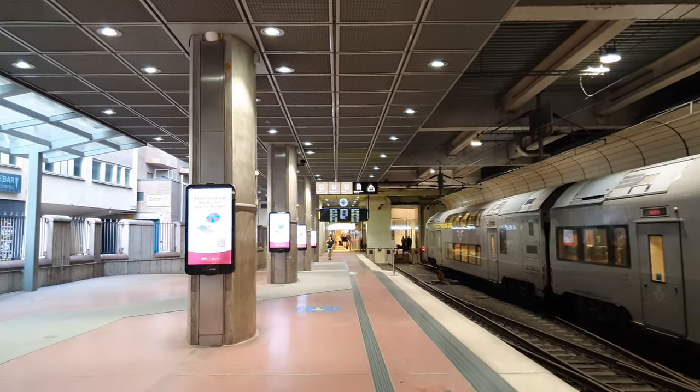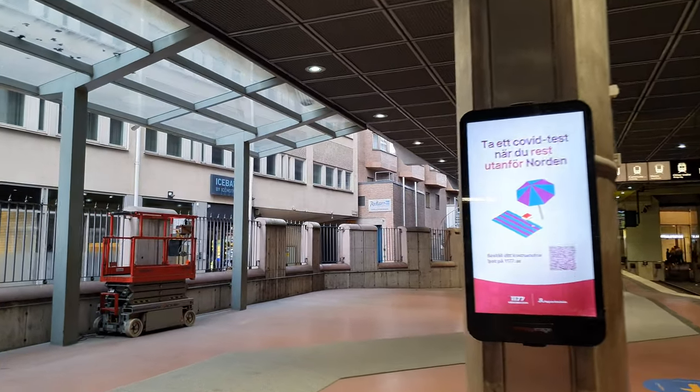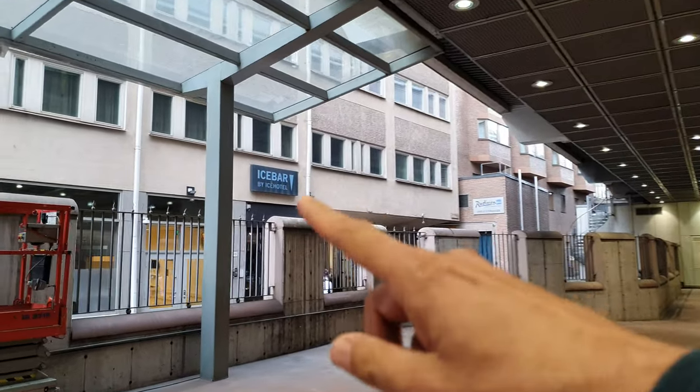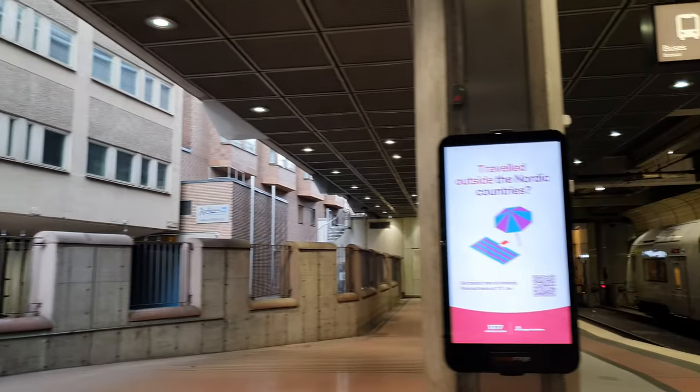A lot of the tourists actually go to the ice bar. The ice bar is located directly next to Central Station — you can actually see it from here. It is a little bit cheesy but it's very Swedish, so yeah, why not.